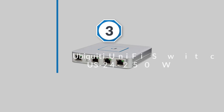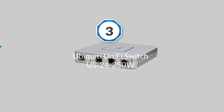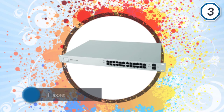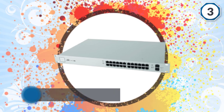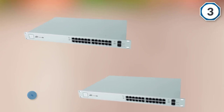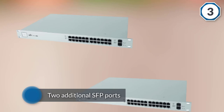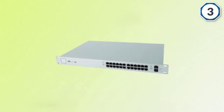Number three: Ubiquiti UniFi Switch US-24-250W. UniFi is my favorite managed switch for its design, performance, features, and how well it works within the UniFi ecosystem. Design wise, it has a very simple and sleek silver design. All of the ethernet ports are to the right, and there are also two additional SFP ports which are handy if you need just a couple more ports.